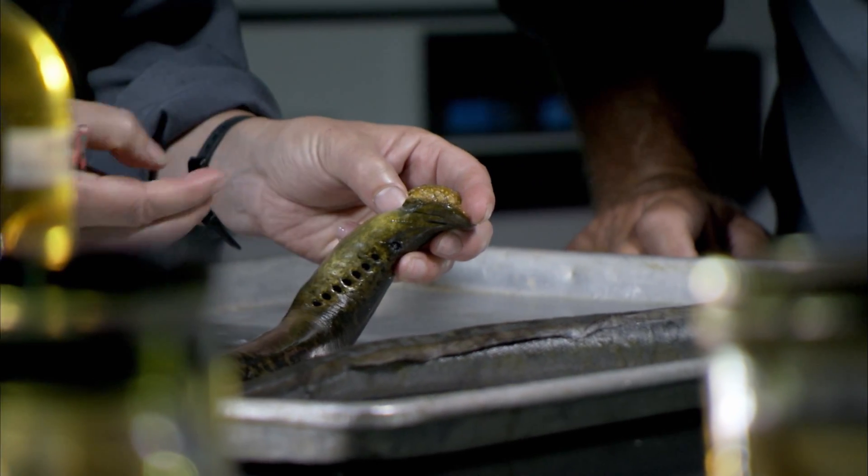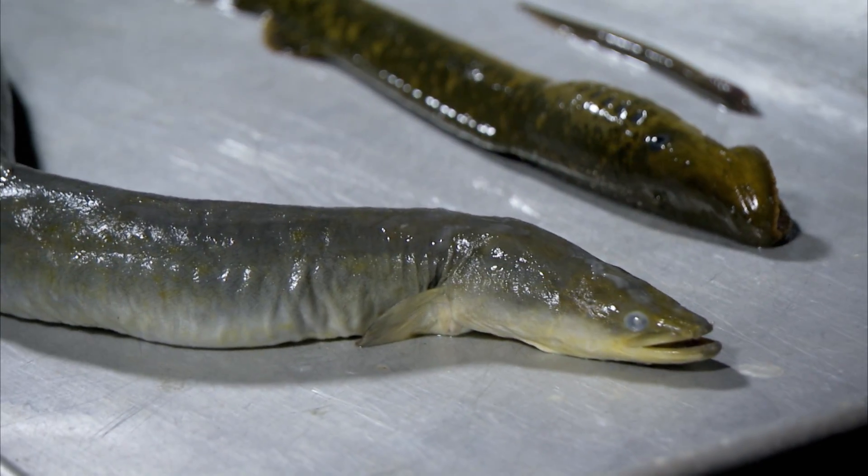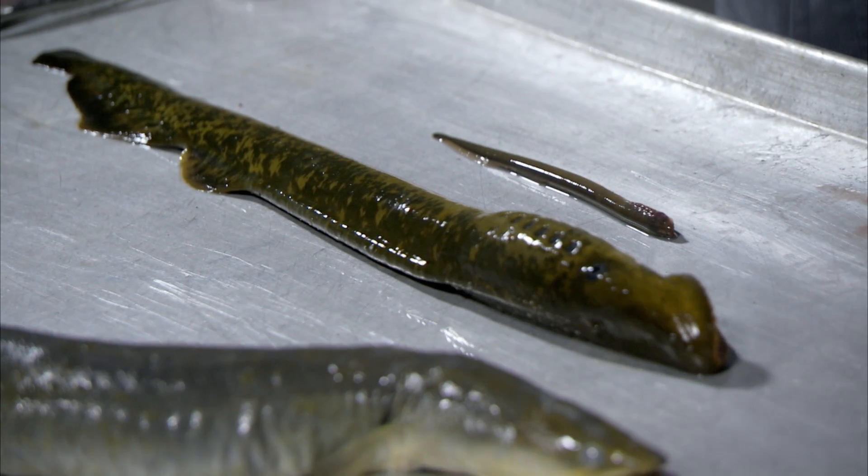Around 300 million years of evolution separate these two animals. In fact, we have more in common with the eel than the eel does with the lamprey.